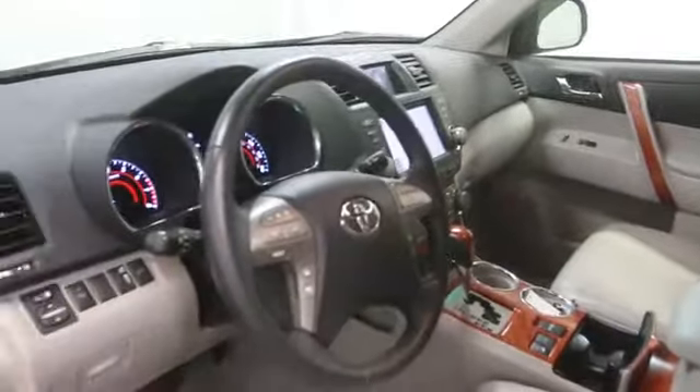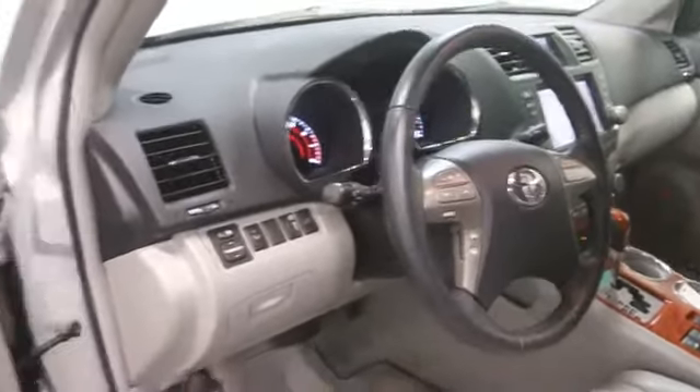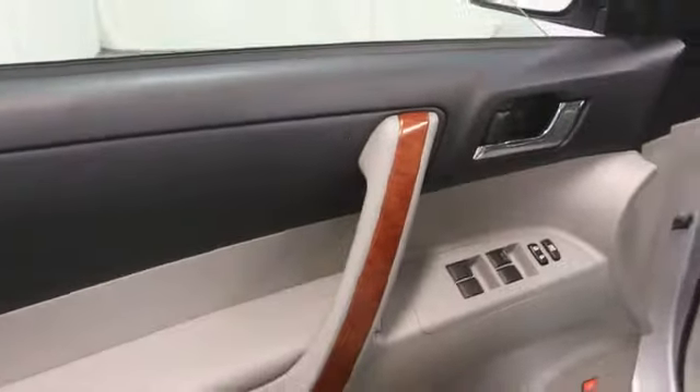Heated seats, stability control, navigation system, keyless entry, Bluetooth, cruise control, power door locks, passenger airbag, remote power door locks.